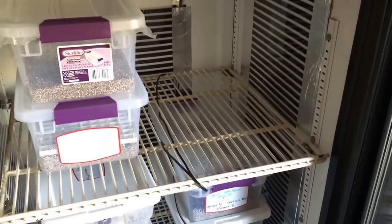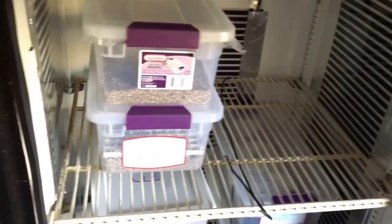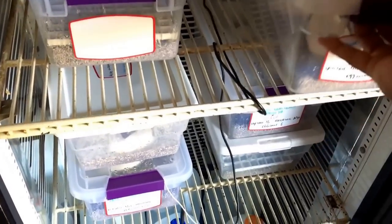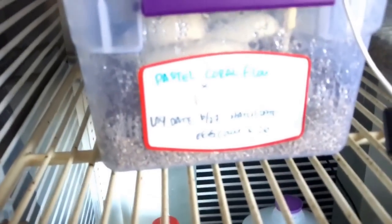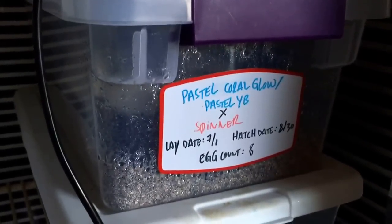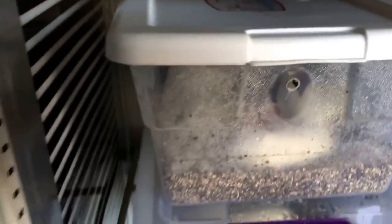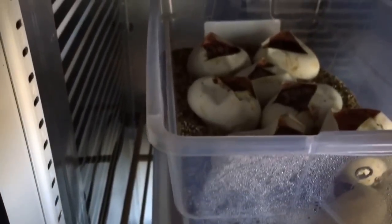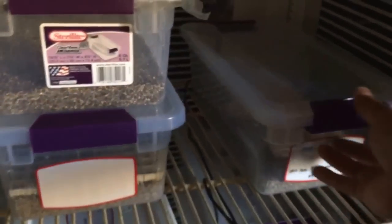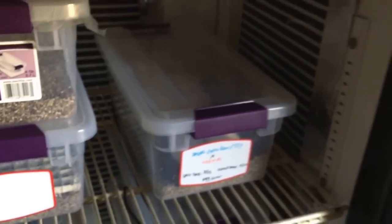We have a couple of clutches in the incubator already. We have a couple of egg boxes in here — pastel coral glow to the pied, and pastel coral glow and pastel yellow belly to the spinner. This is the clutch that we cut, but you'll see that video hopefully today once I get off work and come home to post it.